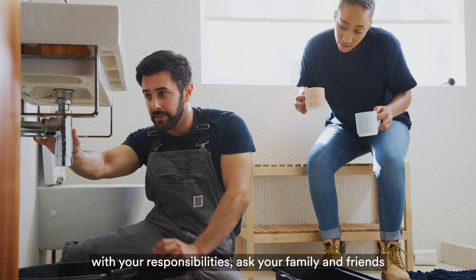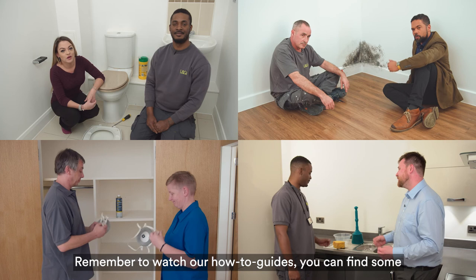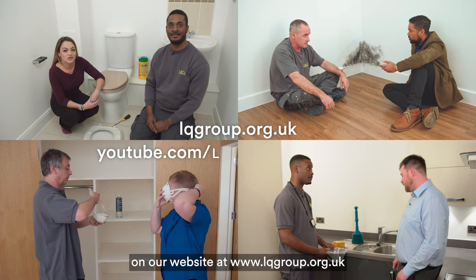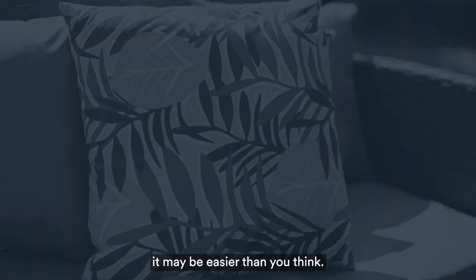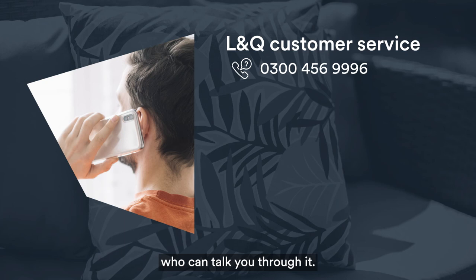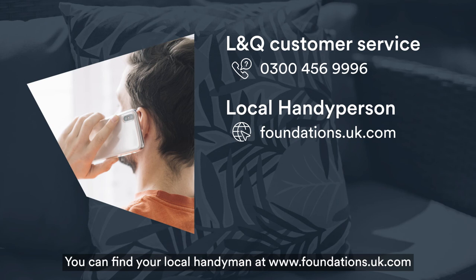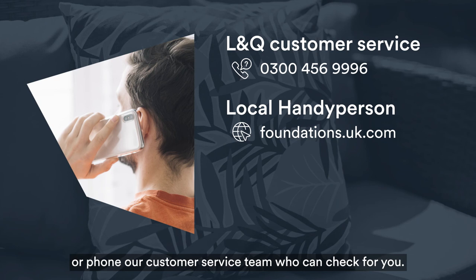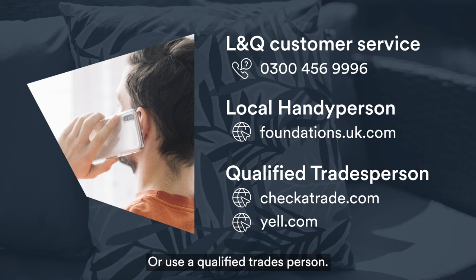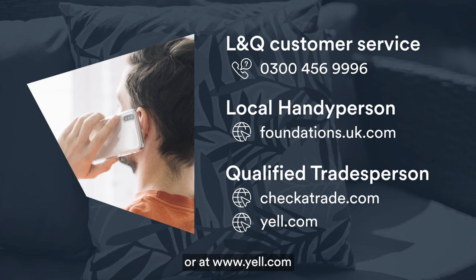If you are having difficulties with your responsibilities, ask your family and friends if they are able to give you a hand — you may be surprised how helpful they can be. Remember to watch our how-to guides; you can find some on our website at www.lqgroup.org.uk or on YouTube — London and Quadrant. It may be easier than you think. If you don't have access to the internet, call our customer service team on 0300 456 9996. If you are elderly, vulnerable or disabled, contact your local handyperson service — they may do the work at a discounted rate. You can find your local handyman at www.foundations.uk.com or phone our customer service team. You can also use a qualified tradesperson; a local tradesperson will often be cheaper than our contractors. You can find a tradesman at www.checkatrade.com or at www.yell.com.